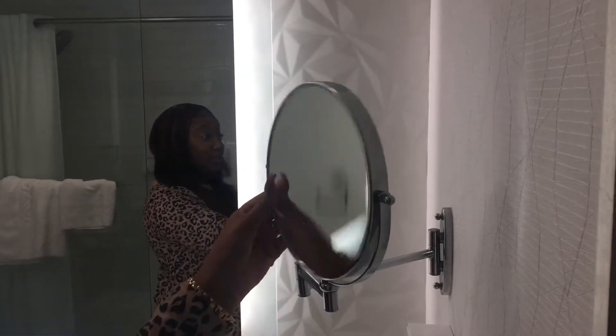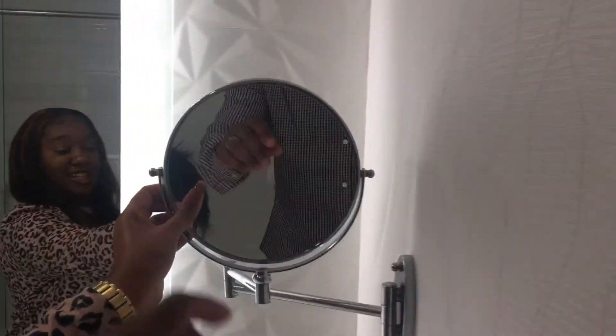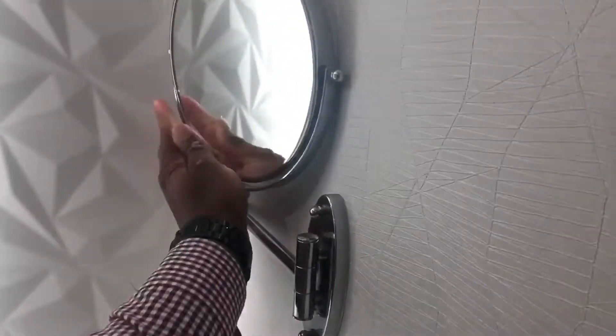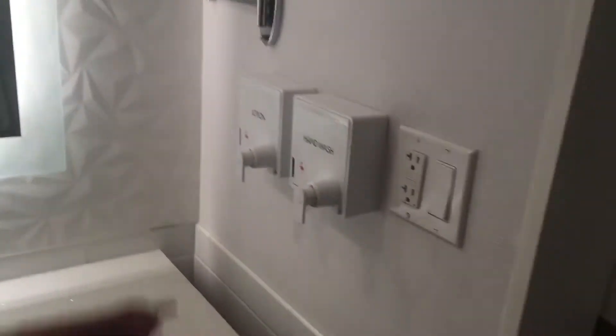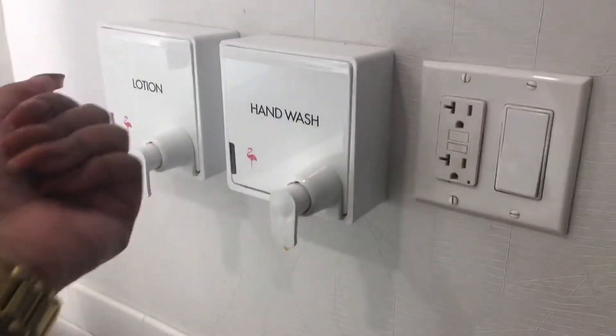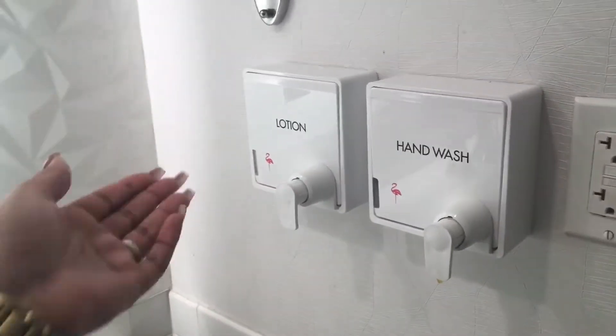So you can see all your flaws and all. There's a zoom side on the other side too — zoomed all the way in. To be honest I don't know why people need that side, it's zoomed in so much you can't really see much. And then you got your hand wash, lotion, hand lotion — all of that.